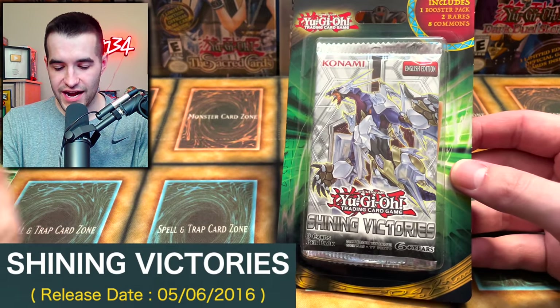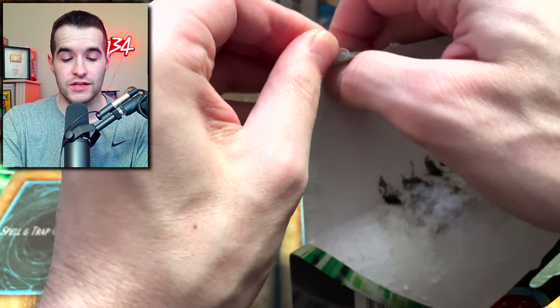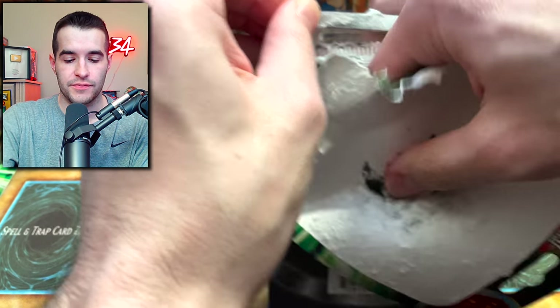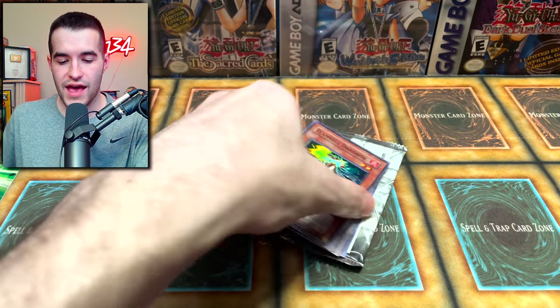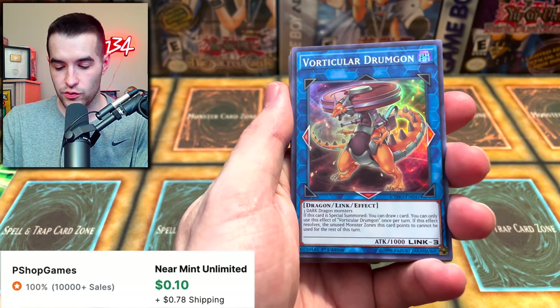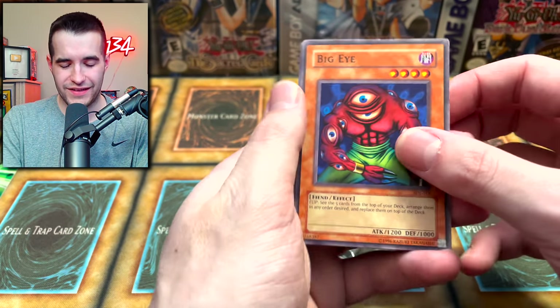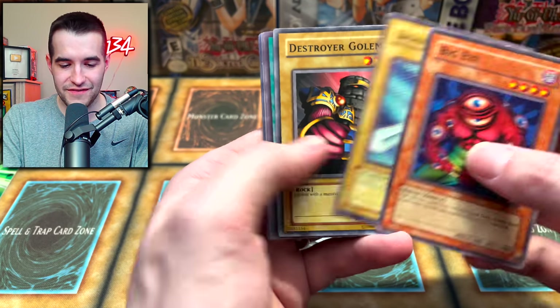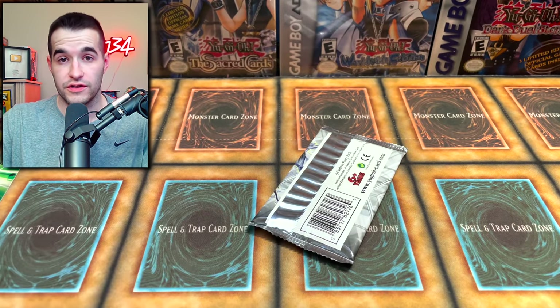Let's start off with this Shining Victories blister pack. This one includes bonus cards kind of like the old legacy reprints, except it's a newer pack - only 2016, so not quite so old. We have Flamewell Dragon Officer, super rare - that's cool. Then we have Vorticular Drumgon - that sounds like a Digimon or something - Swordsman of Landstar, and Cyberstall Cyclone. A lot of older cards, pretty cool.